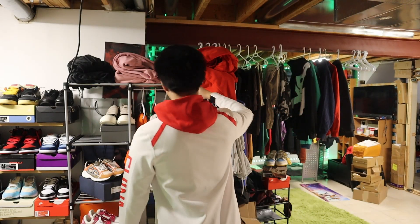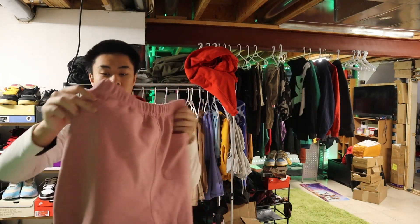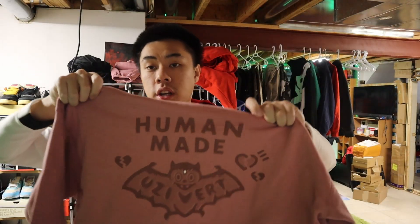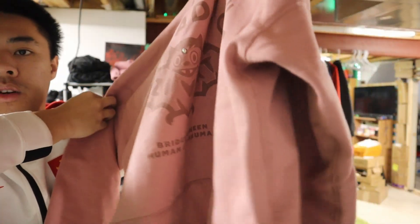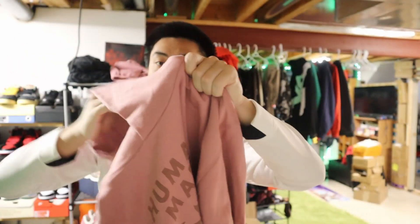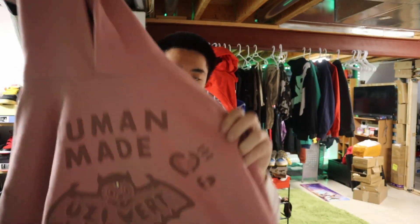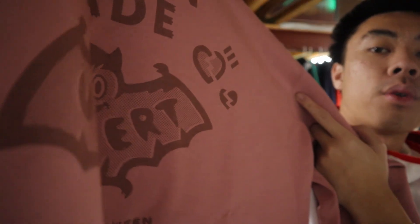Now we're at the tracksuits. Right here we got the Human-Made tracksuit — these are the pants with the Uzi thing, and then this is the hoodie. It goes really well, I like the quality on it. This is something I wear a lot — when I first got it I couldn't take it off for like the first week. 10 out of 10 for sure. It comes with that little diamond thing that Uzi has on his forehead.